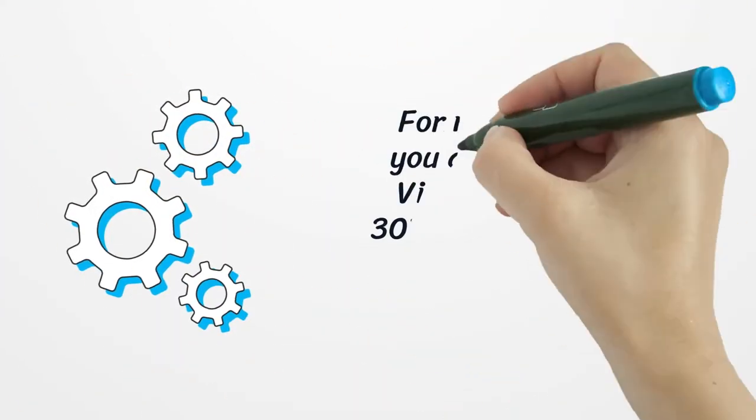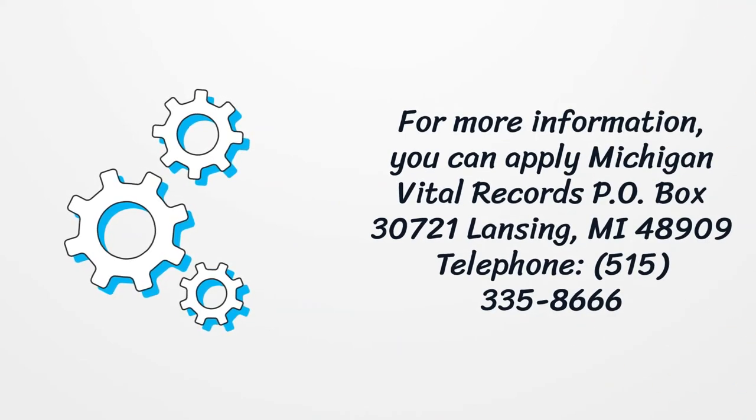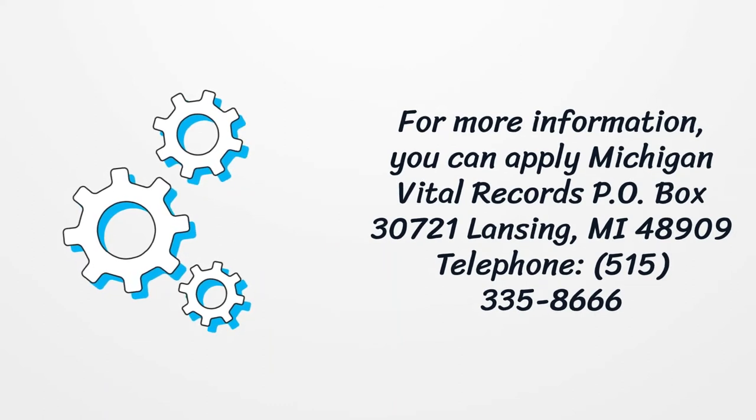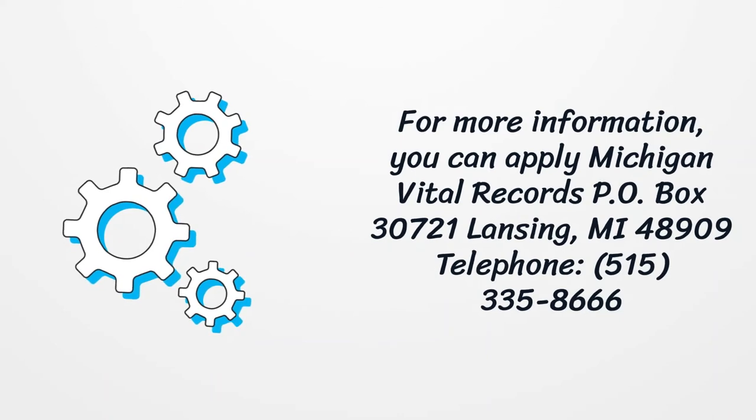For more information, you can contact Michigan Vital Records, P.O. Box 30721, Lansing, Michigan 48909, telephone 515-335-8666.